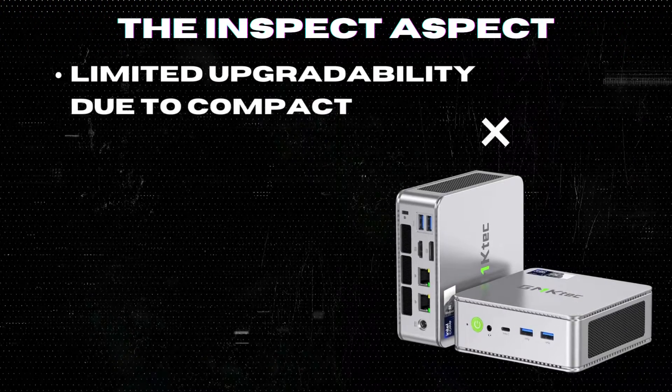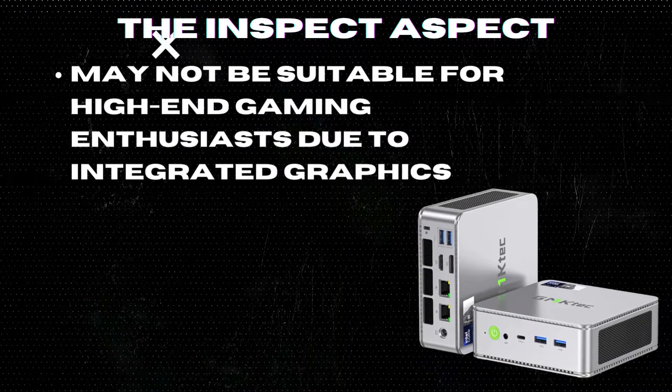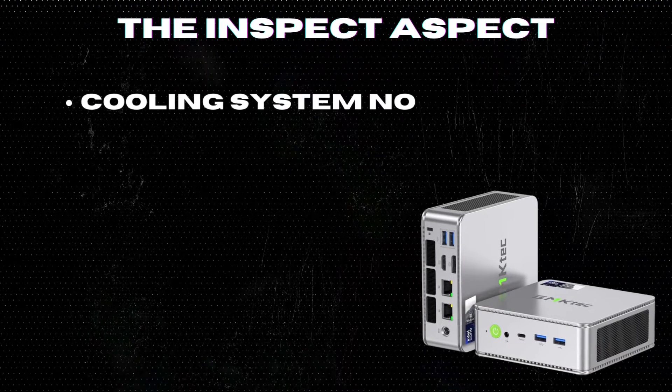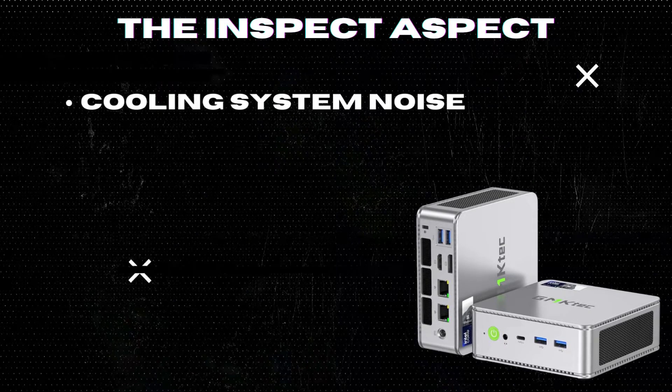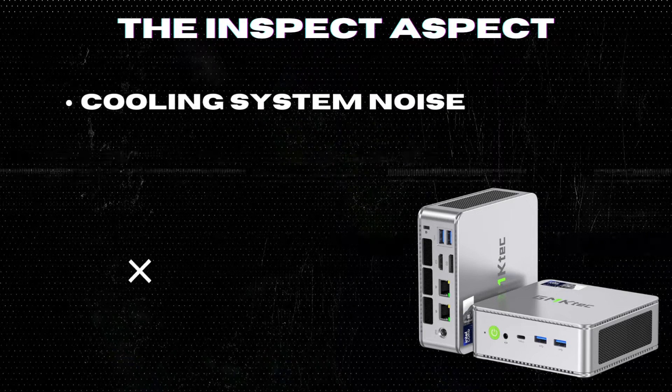Limited upgradeability due to compact form factor. May not be suitable for high-end gaming enthusiasts due to integrated graphics. Although the NUCBOX K9 has a dual fan cooling system designed to prevent throttling and maintain performance, this setup can potentially lead to a noisier operation, which might be a distraction in quieter working environments.